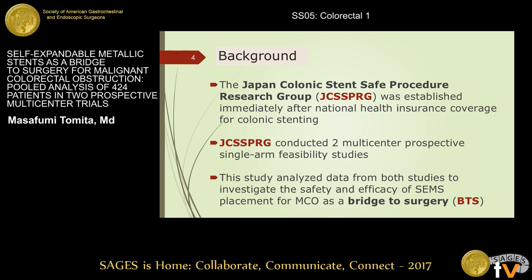In light of this situation, the Japan Colonic Stent Safe Procedure Research Group, or JCSSPRO, was established, and the group conducted two multi-center prospective studies. The present study analyzed data from these two studies to investigate the safety and efficacy of SEMS placement for MCO as a bridge-to-surgery, or BTS.